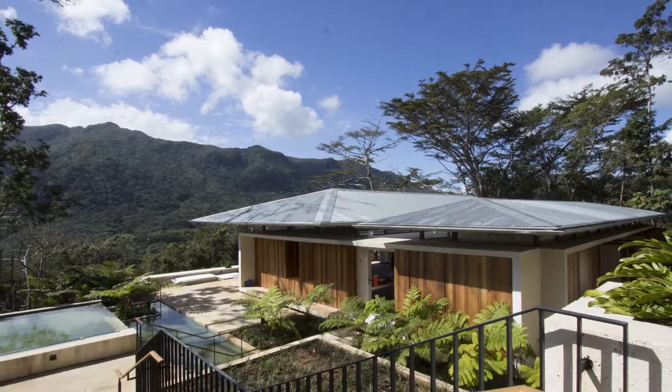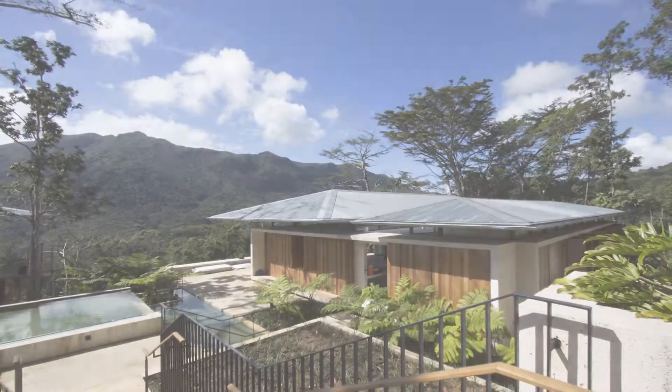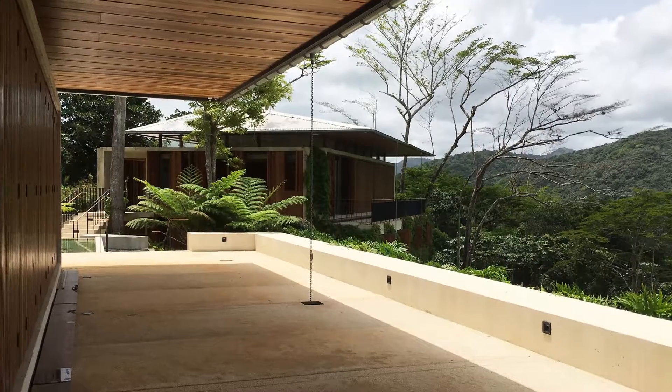The program called for two structures. A main pavilion contains living, dining, kitchen, and the owner's quarters, while a second one houses guest rooms, a caretaker's apartment, garages, and storage areas.